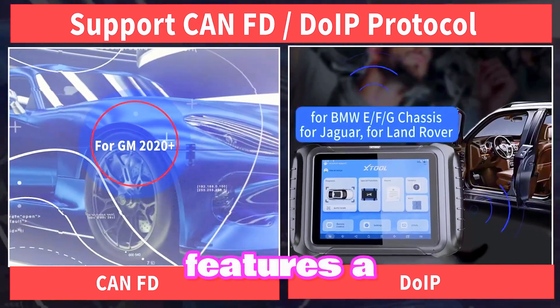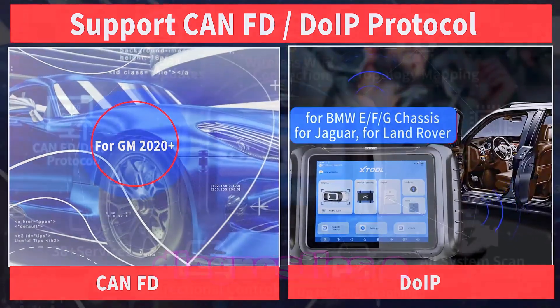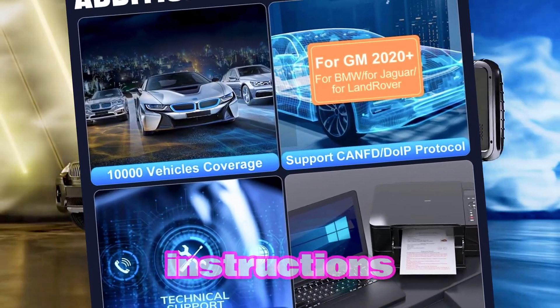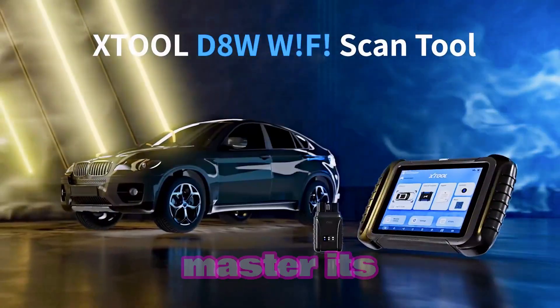The X-Tool D8W features a user-friendly interface that makes diagnostics a breeze. With intuitive menus and clear coding instructions, even novice mechanics can master its capabilities.